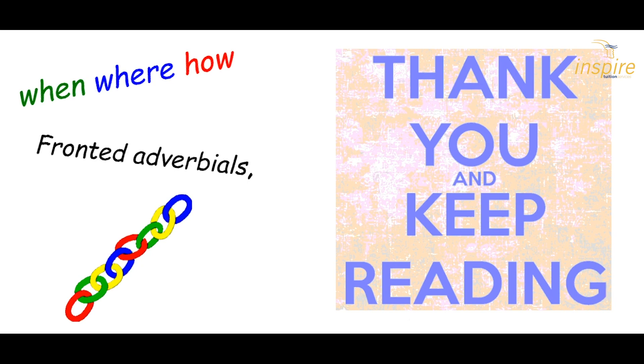Thank you for joining us again. Today we've covered when, where, and how for adverbials — to add more information to the sentence so your reader has a better sense of what's happening and when. Fronted adverbials go at the front of the sentence — don't forget the comma. And adverbials can be used to link together an argument. When you're reading, look out for adverbials — especially fronted adverbials — and don't forget to look for the comma. Thanks for joining us and keep reading. See you next time!